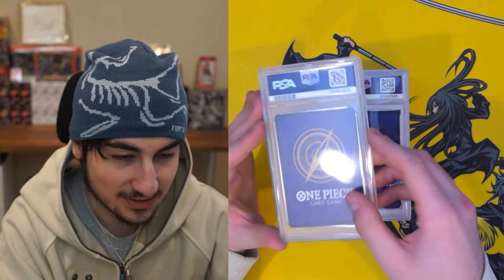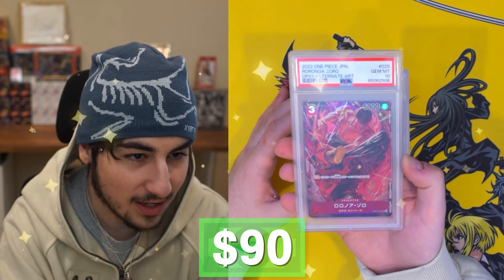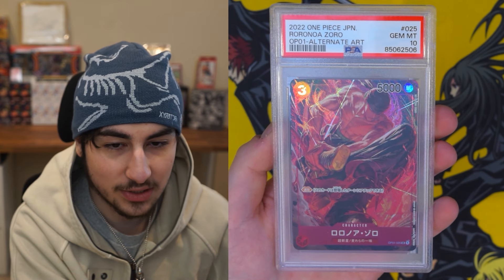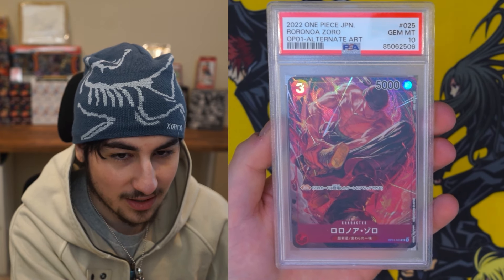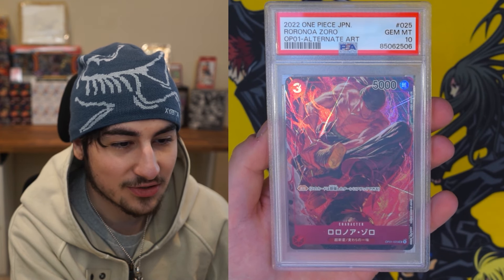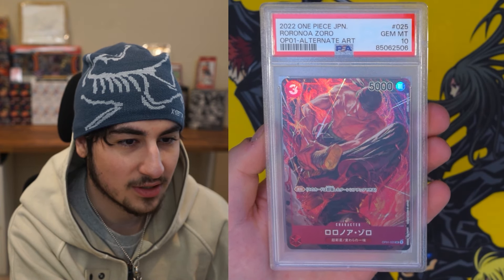That's a big boy right there — Roronoa Zoro alternate art from OP01. This is the Japanese version. I'll be throwing up the prices; I don't know them just yet, but I'm sure this is like a couple hundred dollars. The artwork is sick. I also love how his name is spelled in Japanese — just a bunch of circles. Beautiful card. These are always going to be really good quality anyway.